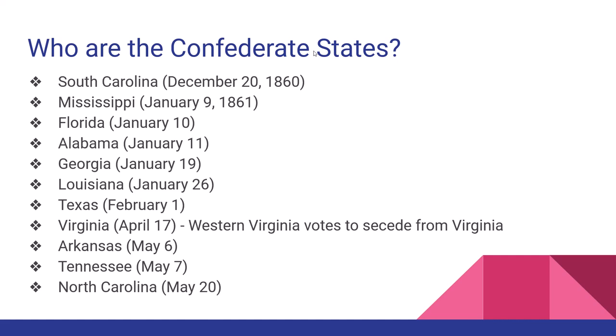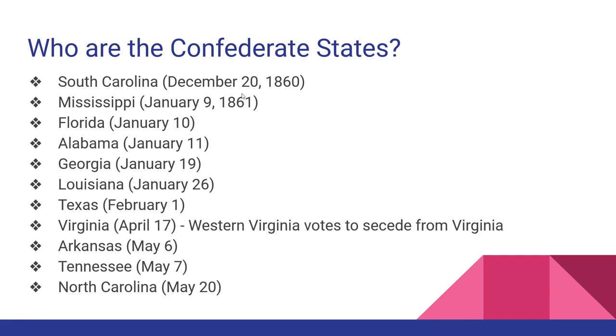Here's your list of Confederate states and the dates they withdrew from the Union. Several of these leave even before Abraham Lincoln is president on March 4th, 1861 — South Carolina, Mississippi, Florida, Alabama, Georgia, Louisiana, and Texas are all already out. Three slave states that stay in the Union are Maryland, Kentucky, and Missouri. Maryland is placed under martial law; Kentucky is trying to decide which way to go; and Missouri has a miniature civil war, with half wanting to stay in the Union and half wanting to join the Confederacy.